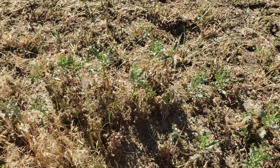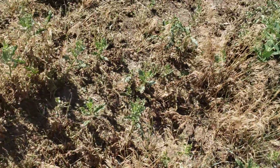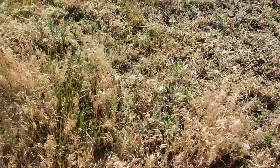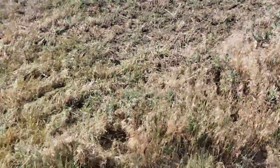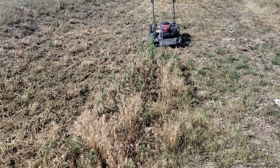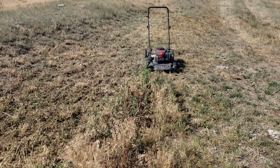What you do is mow it. I've got the trusty regular lawnmower out here. You mow it down this time of year, right before it flowers, and that prevents it from making seed. But it also spurs the underground root growth.